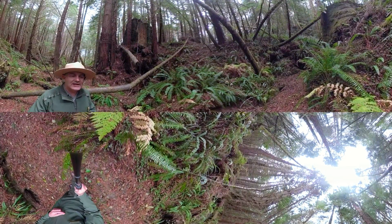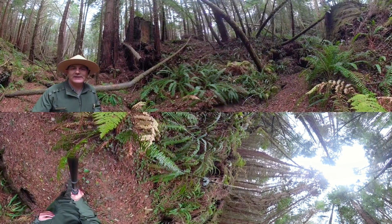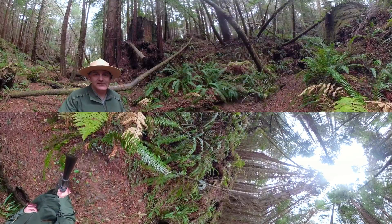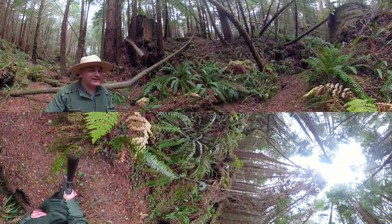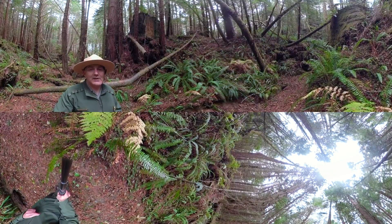In a previous episode I talked about and showed off Godwood Creek. Godwood Creek is an example of a healthy riparian area. Compare that with May Creek — these two creeks are only about a mile apart.